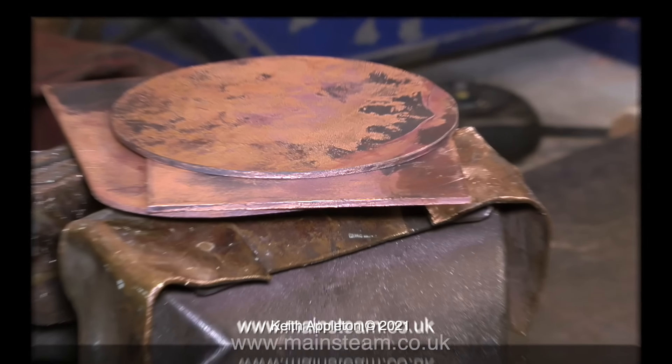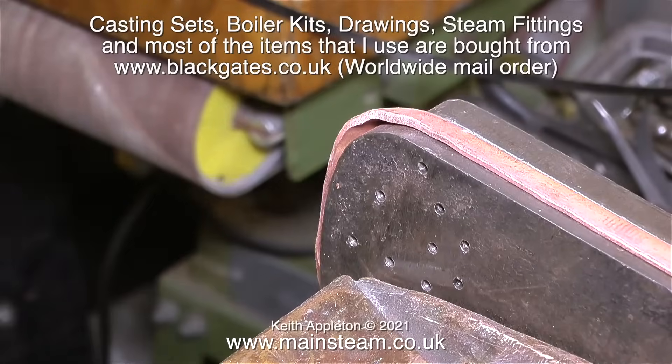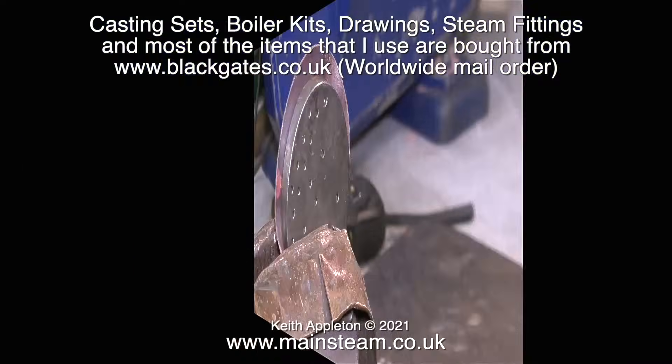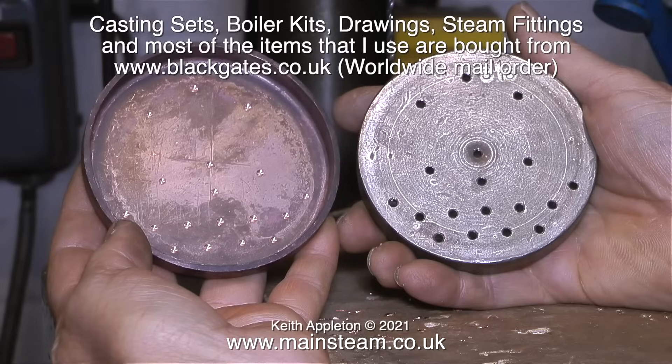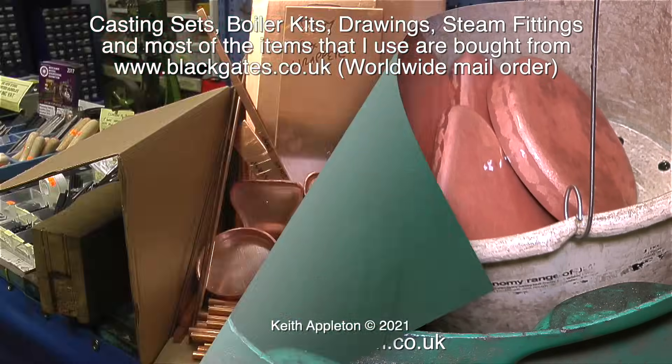I've been a customer of Black Gates Engineering for many years, and when I look back, most of the parts that I bought for model engineering purposes came from Black Gates Engineering. I must admit they are a bit of a cottage industry, but there's nothing wrong with that. These clips show Duncan in the back room flanging boiler plates, and here they are after the flanging job coming out of the acid bath.